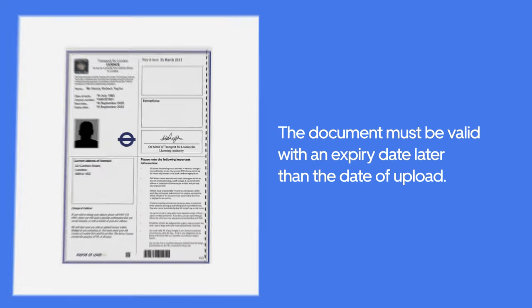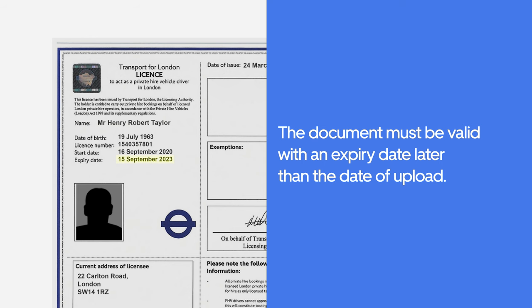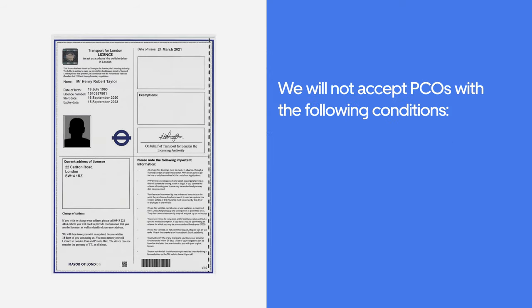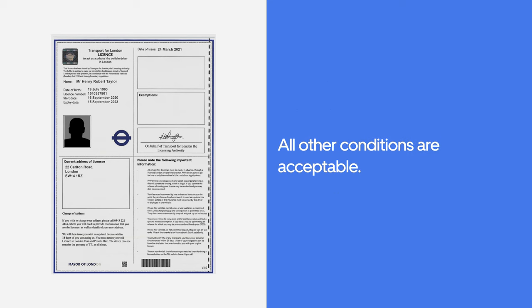The document must be valid with an expiry date later than the date of upload. We will not accept PCOs with the following conditions mentioned on the document: self-employed prohibited; restricted to work in term time; 20 hours per week only. All other conditions are acceptable.